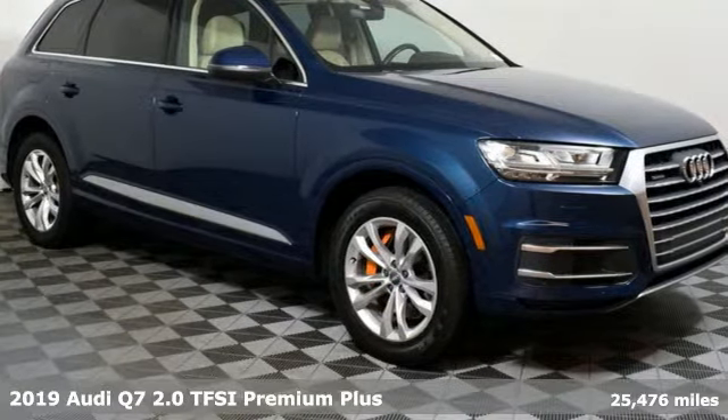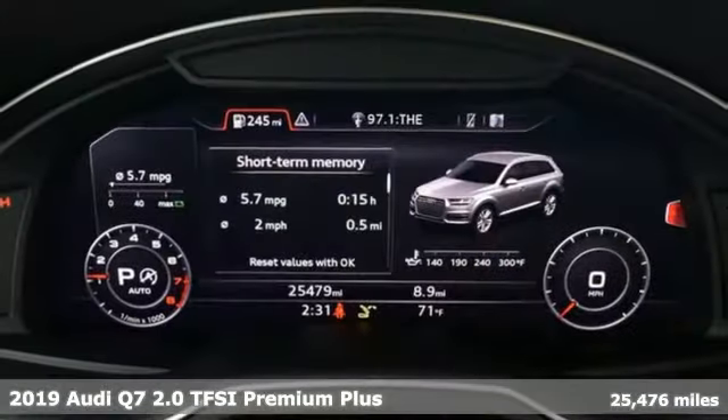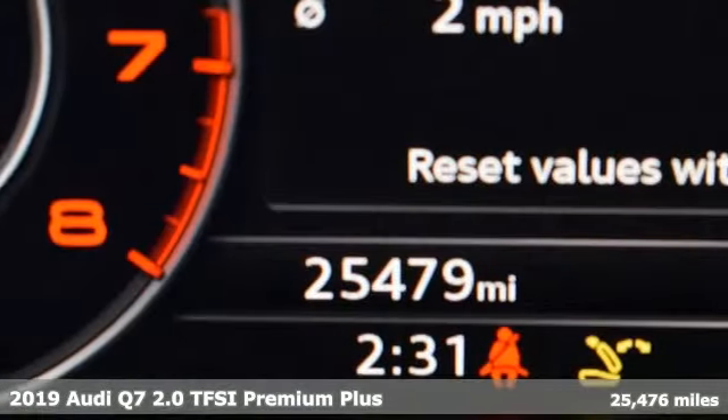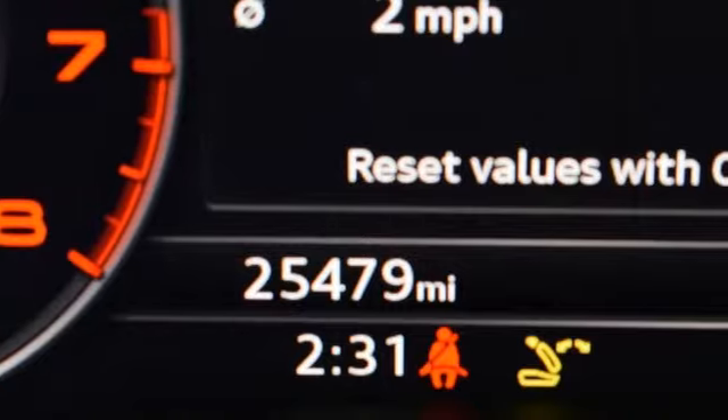Here's the 2019 Audi Q7. It's equally adept at the everyday luxury you'd expect along with the spirit you crave. It comes with great features you'll love.